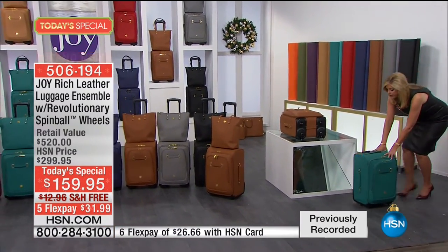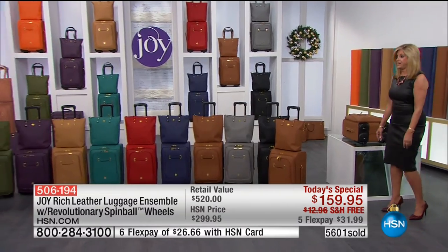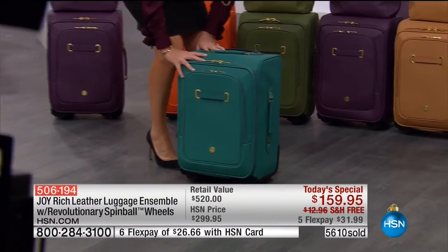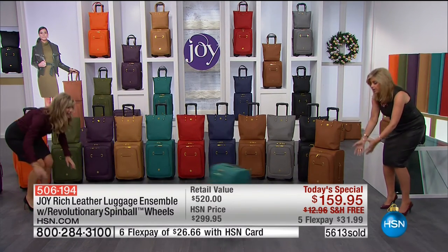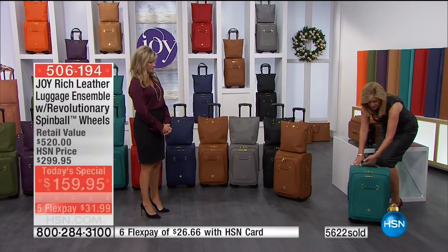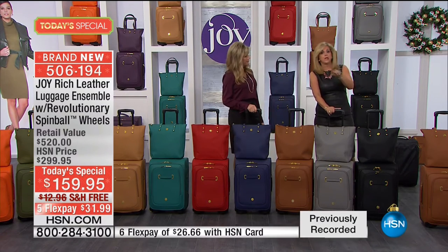I'll go through the colors. You ready? I promise you, you can't do this with any other luggage. Amy's almost 30 feet away from me now - look at this, this is unbelievable. I'm going to spin this luggage around. This is unbelievable - you're going to have so much confidence. You pick up that telescopic handle, spin it around. If you're going up steps, you tip it - you're off and running with beautiful leather handles. The number is 1-866-376-8255.